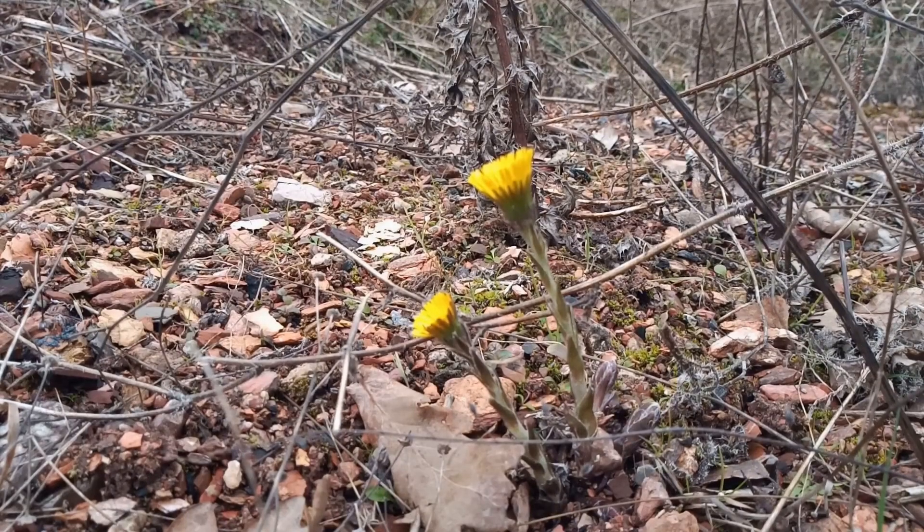The first true flowers of spring — these freshly emerged Coltsfoot flowers, just poking out of this stony pile of gravel and stone chippings here in Sherwood Forest Country Park, on a dull, heavily overcast and fairly cold day today. These flowers make a welcome sight.